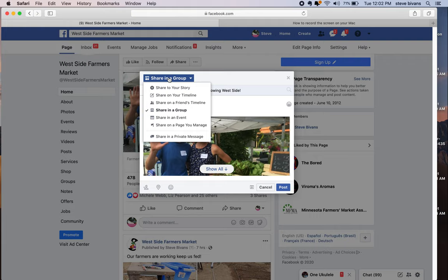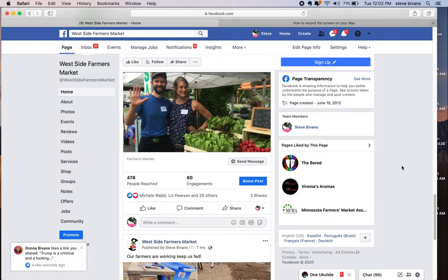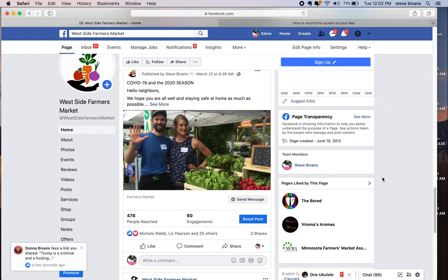Let's look at the other options. You can share it in an event or to a friend's timeline. Maybe there's a specific friend you want to know about it — you click on that, type in their name, say something like 'hey, do you want to go to this?' So that's how you like and share a post from the Farmer's Market.